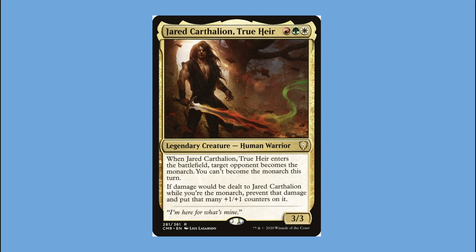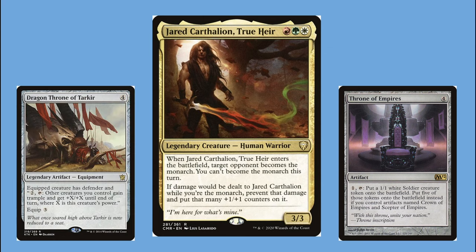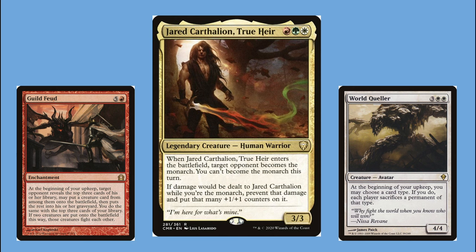Jared is the true heir — a rightful claimant to the throne who's been ousted and is on a mission to reclaim it. So I've included the Throne of Empires, the Crown, the Scepter, and the Dragon Throne of Tarkir — even if he can't be the Monarch, he can at least sit on a few thrones, make tokens, and buff the team. Cards like World Queller and Guild Feud are just in there for value. This deck's salt score is a respectably low 24.55.